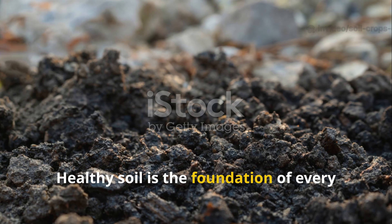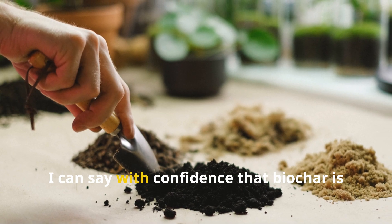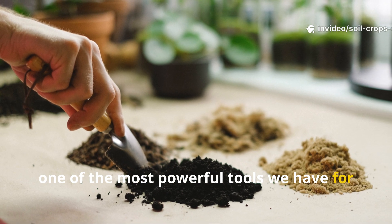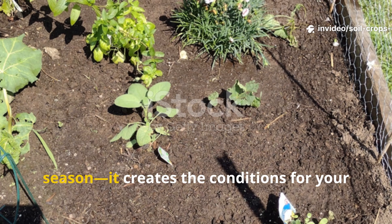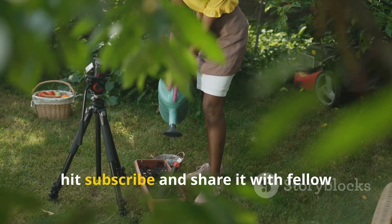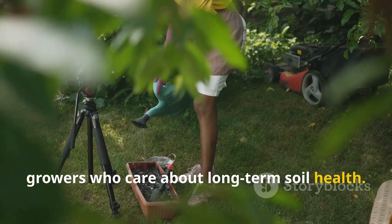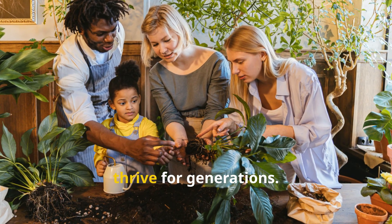Healthy soil is the foundation of every successful garden, and after this experiment I can say with confidence that biochar is one of the most powerful tools we have for regenerative soil building. It doesn't just fix problems for a season — it creates the conditions for your garden to get better with time. If you found this video valuable, hit subscribe and share it with fellow growers who care about long-term soil health. Together we can build gardens and a planet that thrive for generations.